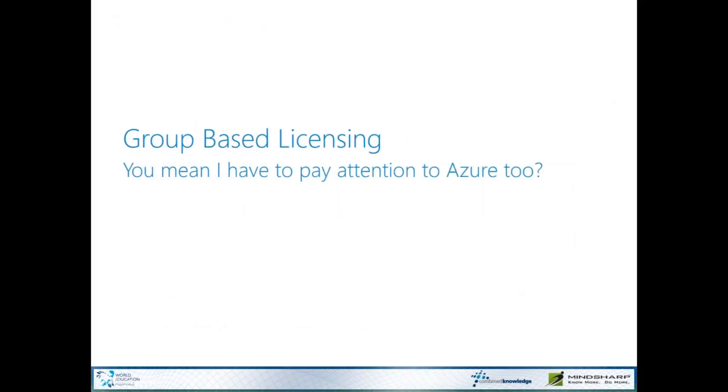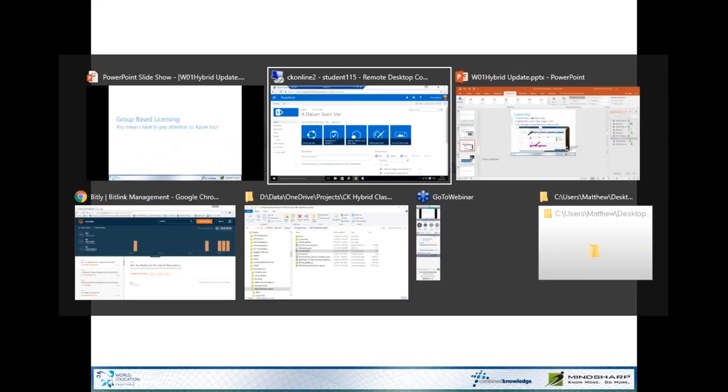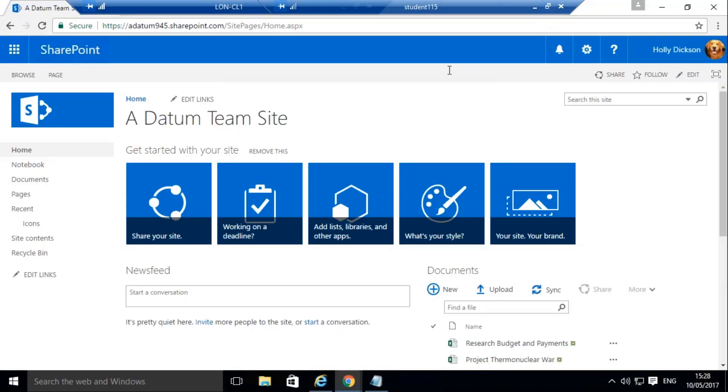Group-based licensing has just come out. If you've seen blog posts on how to use PowerShell to license groups of users, I want you to forget those — because this is the coolest thing I've seen in a while. I've got to thank Scott Hogue for showing me this. This is group-based licensing.